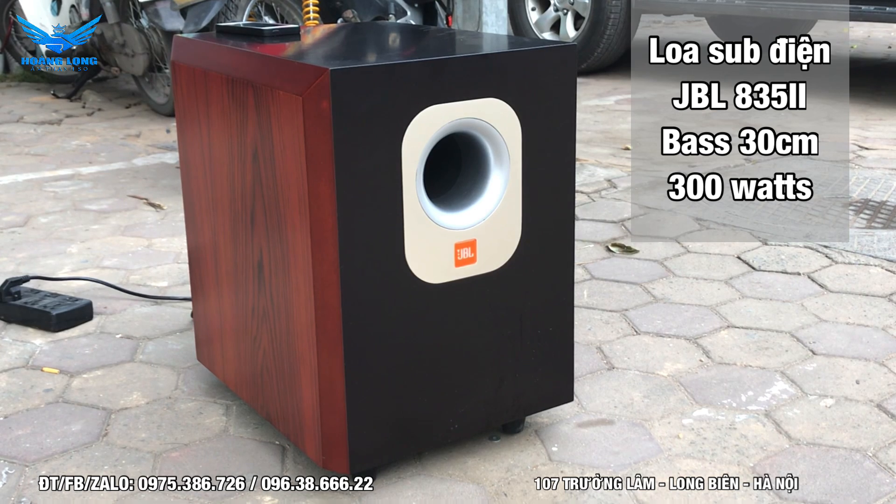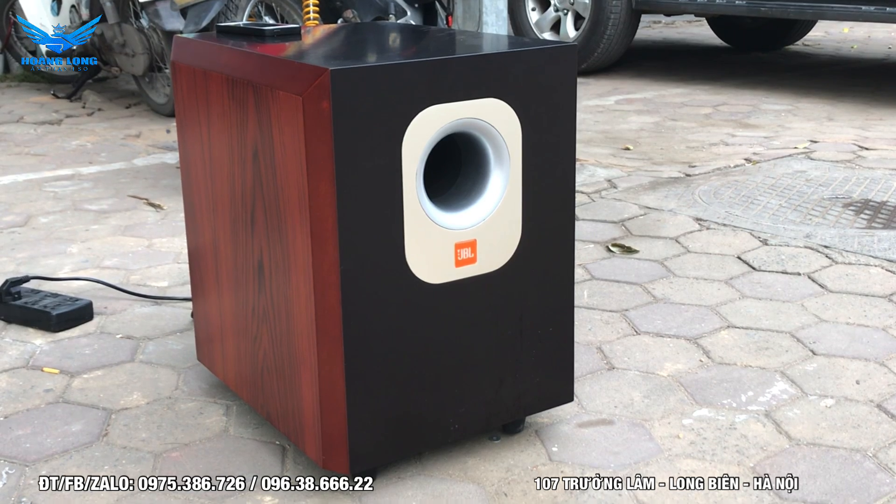Chúng ta có thể nghe nhạc, chơi karaoke, và giải trí, gia đình chúng ta có thể xem phim nữa. Đây là một trong những lựa chọn rất tuyệt vời - một thương hiệu đến từ JBL của Mỹ. Tuy nhiên phiên bản này được sản xuất tại Trung Quốc và xuất đi rất nhiều nước trên thế giới: châu Âu, châu Mỹ, Canada, đặc biệt khu vực Đông Nam Á.